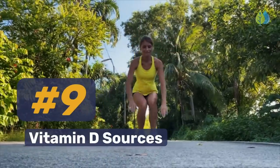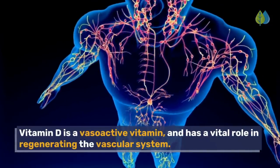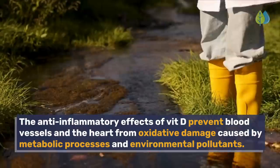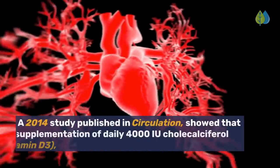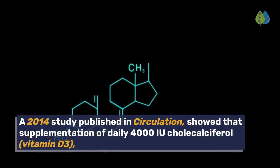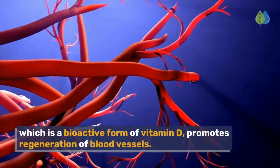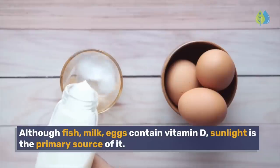Number 9: Vitamin D sources. Vitamin D is a vasoactive vitamin and has a vital role in regenerating the vascular system. The anti-inflammatory effects of vitamin D prevent blood vessels and the heart from oxidative damage caused by metabolic processes and environmental pollutants. A 2014 study published in Circulation showed that supplementation of daily 4,000 IU cholecalciferol — vitamin D3, which is a bioactive form of vitamin D — promotes regeneration of blood vessels. Although fish, milk, and eggs contain vitamin D, sunlight is the primary source of it.